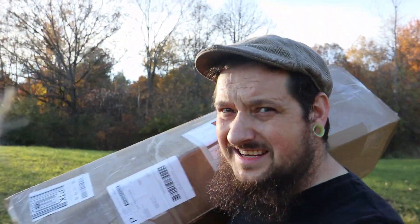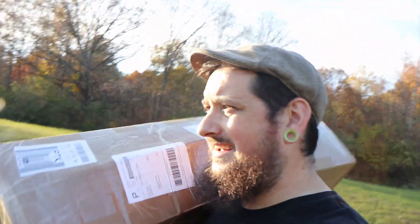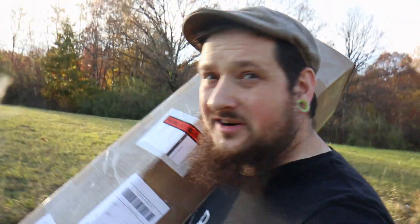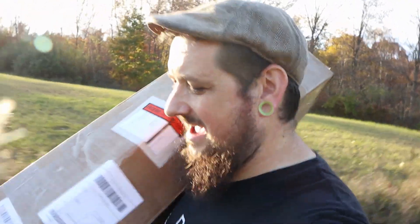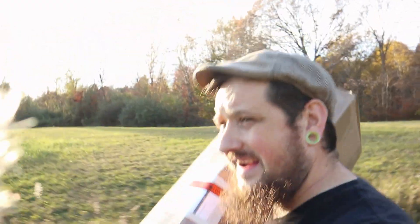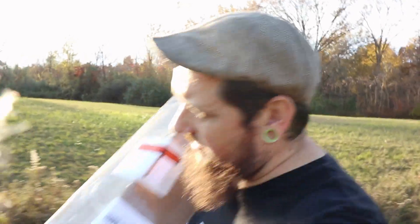Well, this first day of garlic planting kind of went how I thought it would. I was like, yeah, I'm gonna get out there and do all this planting. Turned out to be like a 60-degree day and just really nice, so we're over at the property. We brought the soccer ball, kicked the ball around a little bit, played some games because the kids have been in a really game mood today.